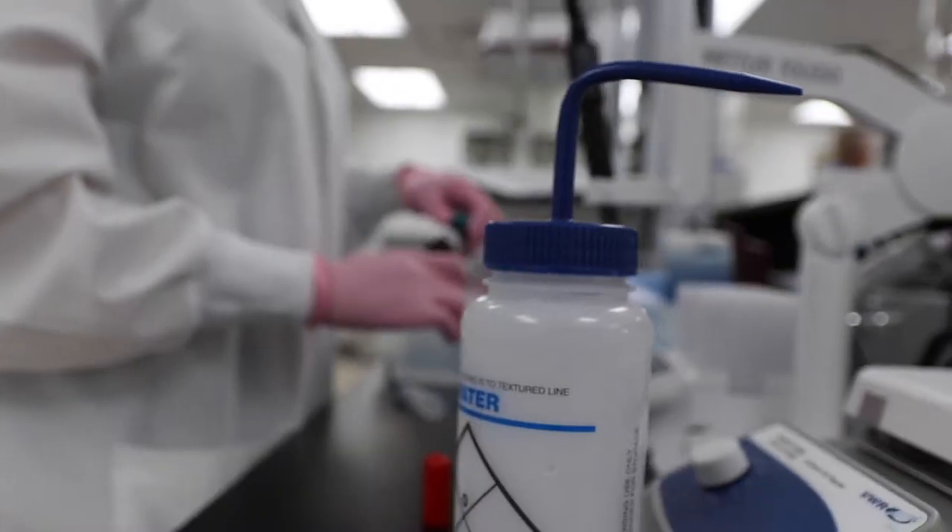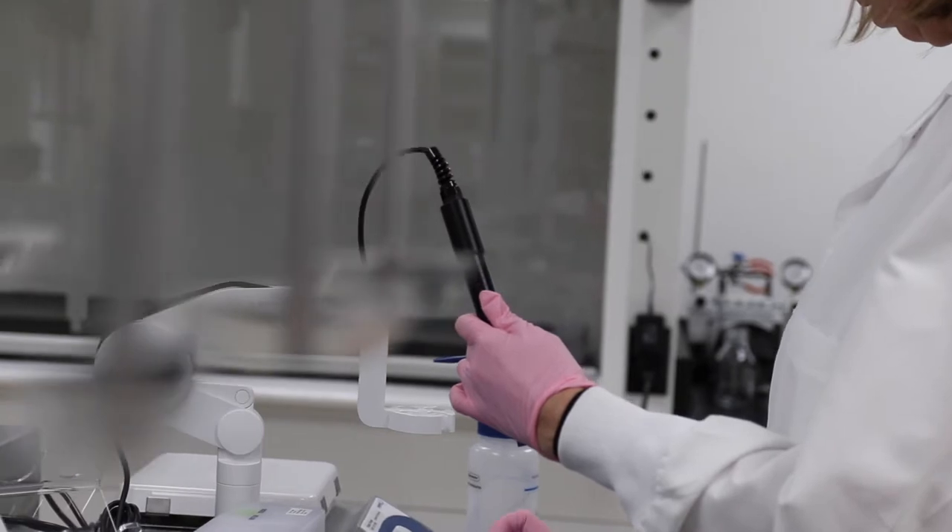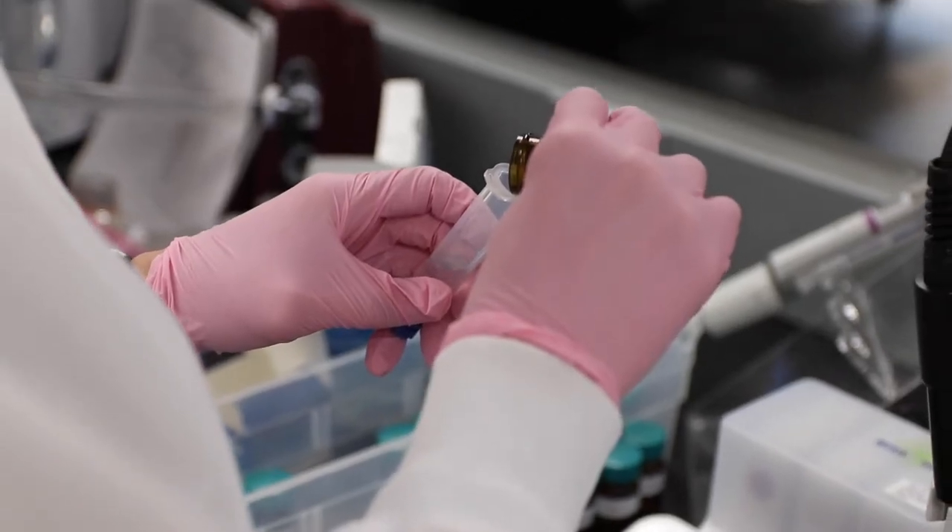Another example involves certain types of catheters where you're trying to minimize infection. Classic catheters used to prevent swelling in the brain can be implanted for months or even years. Incorporating antibiotics into these silicone catheters is something we've explored as well.